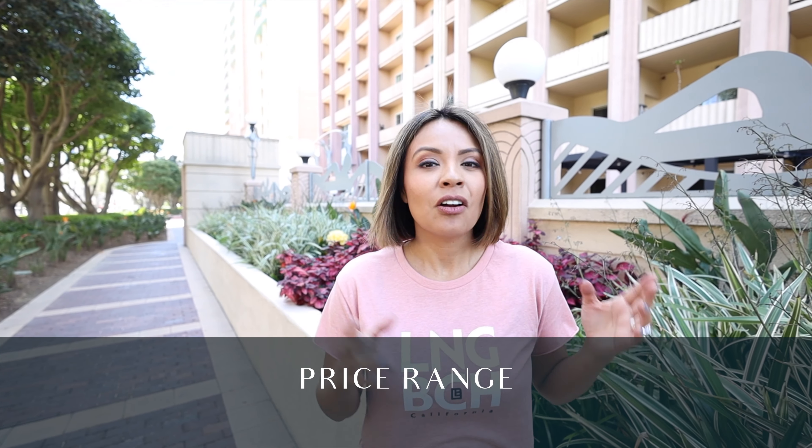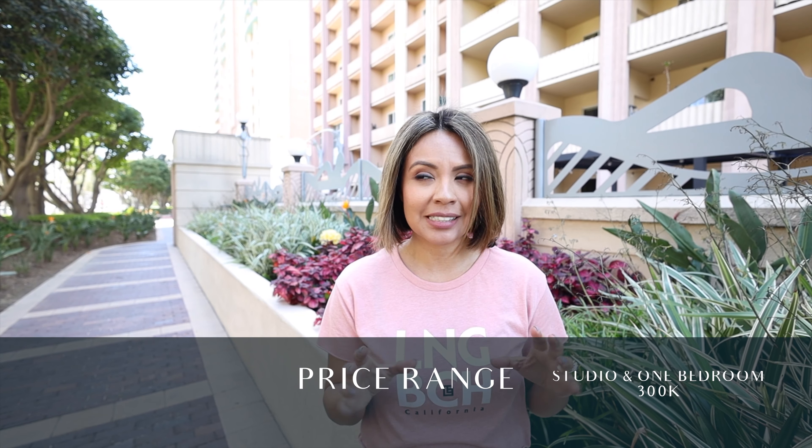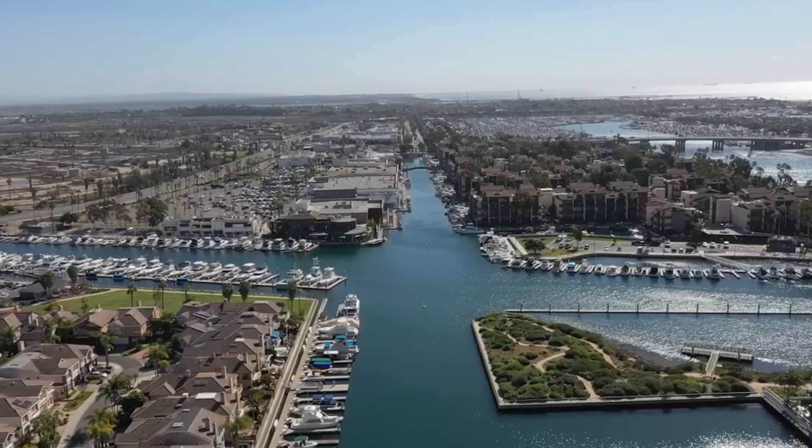What's the cost to live here? Some of the older buildings with studios and one bedrooms will run you in the high 300s, but you'll also find penthouses over a million.